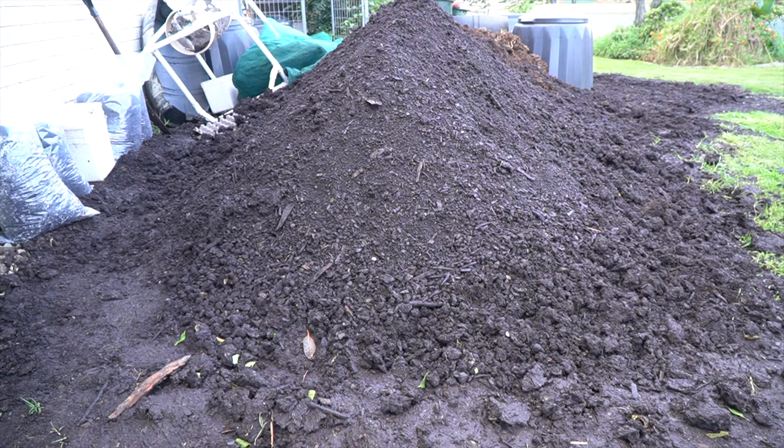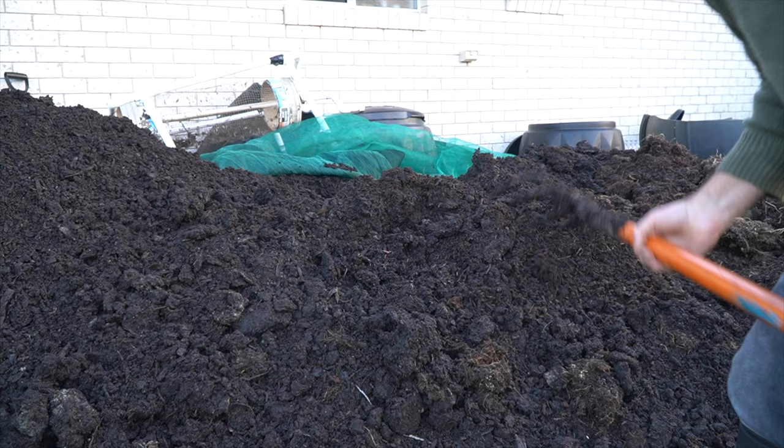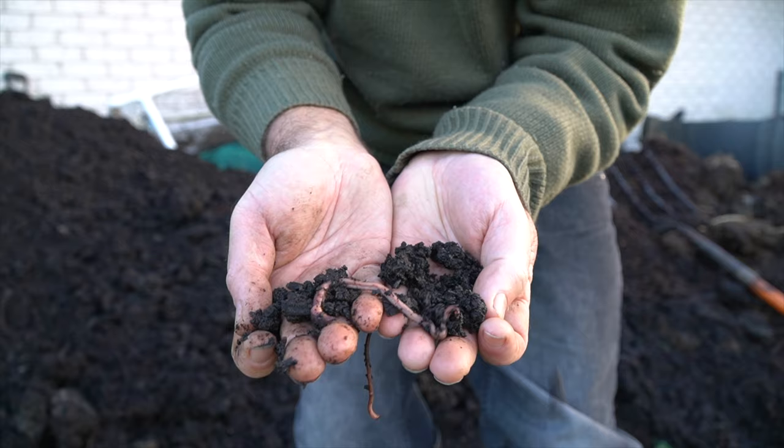They're getting big. So why do I have a windrow worm farm? Well this is where I breed and feed a variety of compost worms with African night crawlers growing to a huge size. The night crawlers, they smash through this material and are voracious eaters.